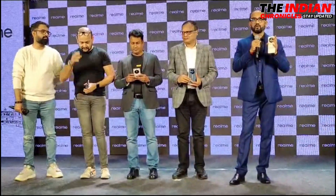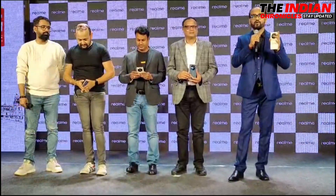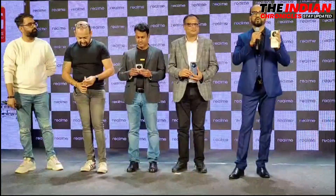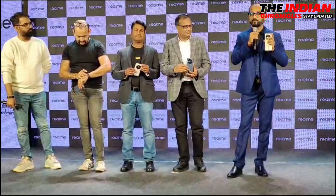Thank you once again. I hope we will have a rocking launch of this model today evening, and all our respected dealers are also about to come and join us. Thank you very much.